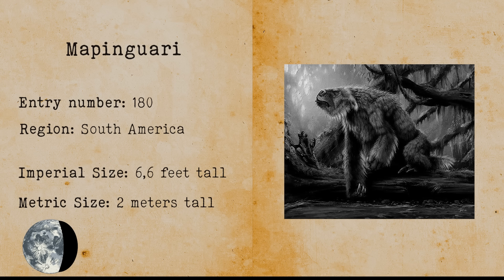Mapinguari. Mapinguari is a giant sloth that was once an Amazonian shaman who discovered the key to immortality but got punished by the gods. The creature is probably a giant ground sloth that lived during the Ice Age.